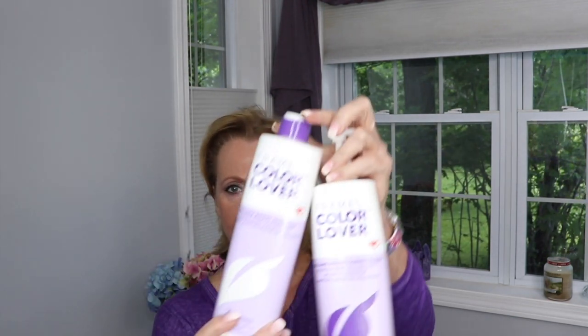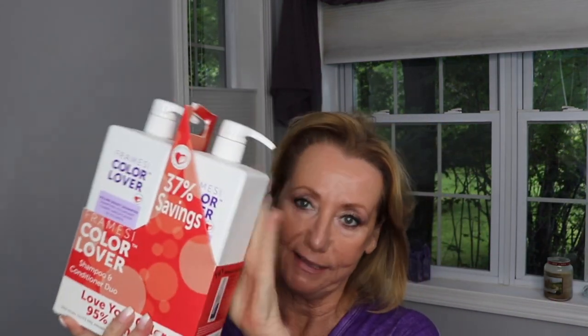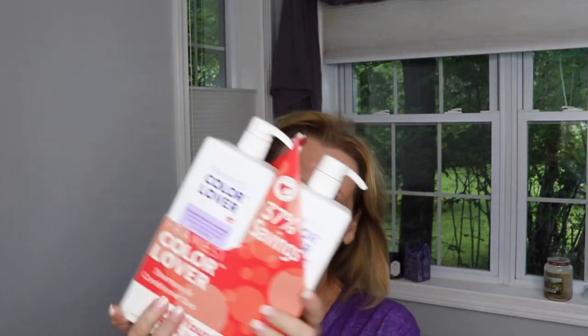For shampoos — these are empty bottles I'm tossing — for many years I've used the Frame Z color lover volume boost shampoo and conditioner, which I get from my hairdresser. I just ran out and refilled the smaller bottle for the camper. So I alternate my shampoos: I've been using the Frame Z, but I also tried the Nutriox system and I find it extremely drying — I don't like how my hair feels with it at all.